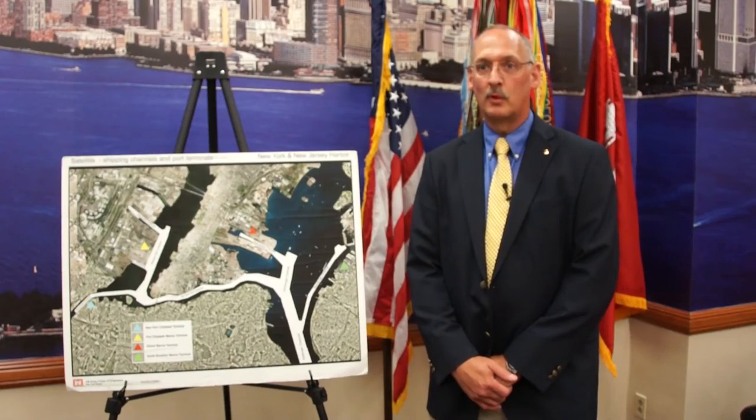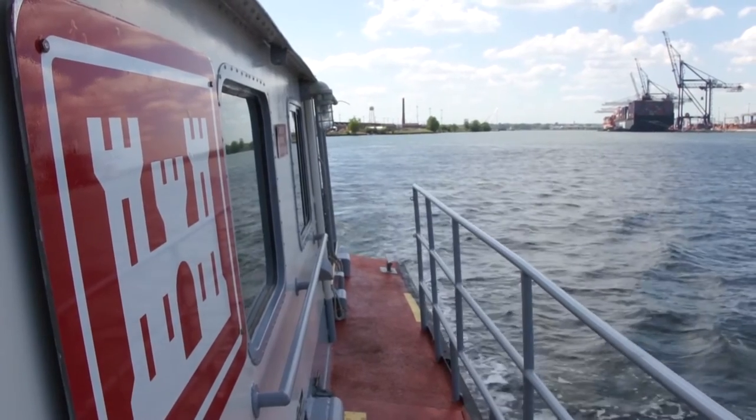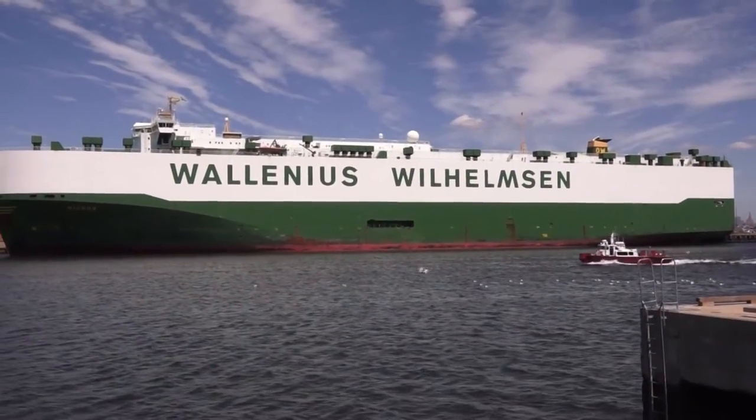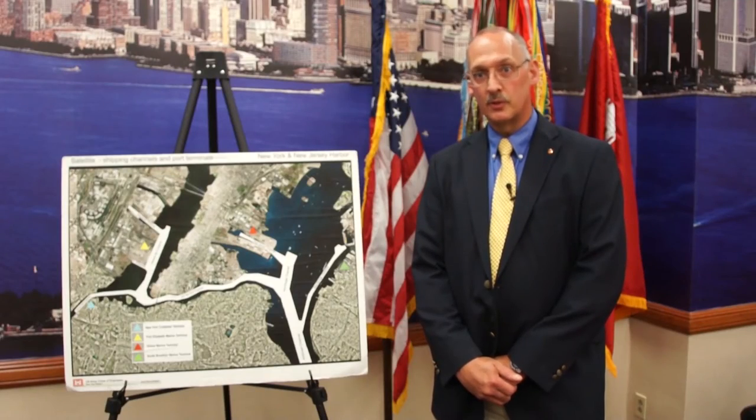As we complete this milestone for the port, the Port Authority and the Corps are now looking forward to the future — the bigger container ships calling on the port — and making sure that the port continues to serve the people of this region as well as the nation efficiently and effectively.